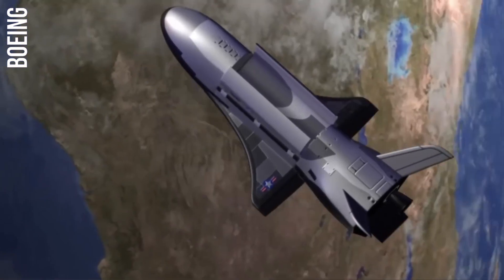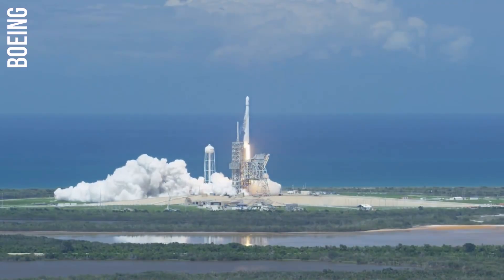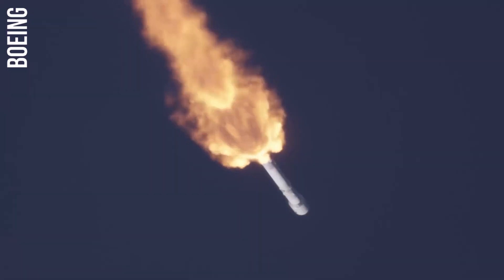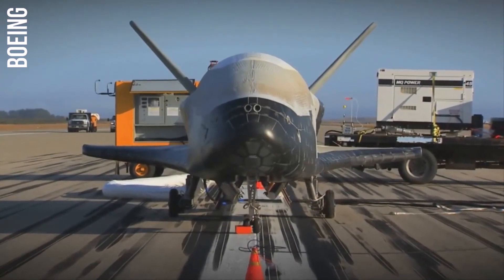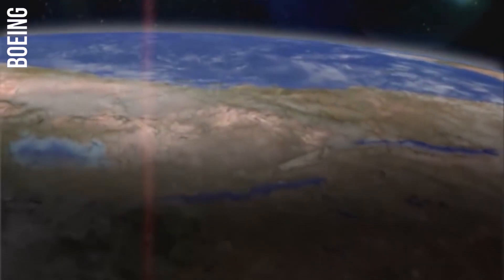It could also be used to refuel other satellites in orbit, extending their lifespan and allowing them to perform their missions for longer periods of time. There are more uses of the X-37, like deploying and retrieving small satellites, testing new weapon systems in space, and conducting experiments that are too dangerous or sensitive to be conducted on Earth.